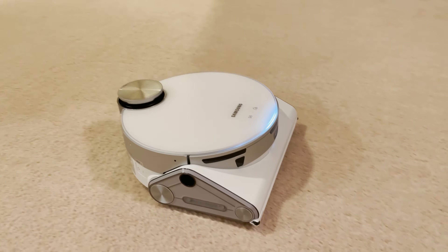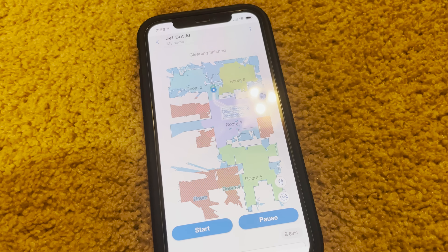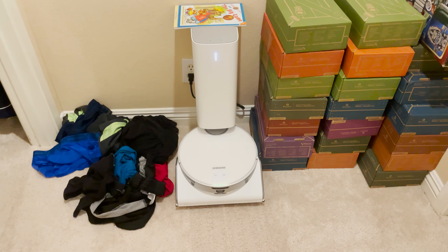A lot smarter than the previous generation with a lot more finesse. You can see just this grid that I asked it to clean is all cleaned. It's headed back to its little corner — you can see it on the map. It's docking. Kids have their laundry out here. Got all their Kiwi crates here. I think it just went to charge — no dust dump.